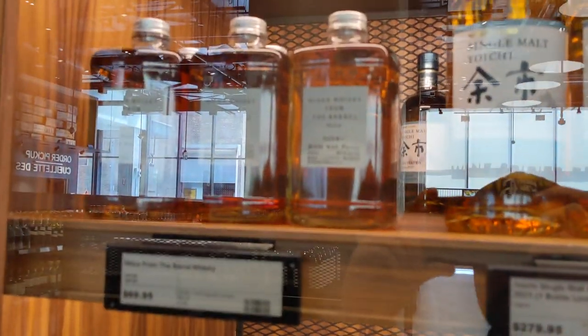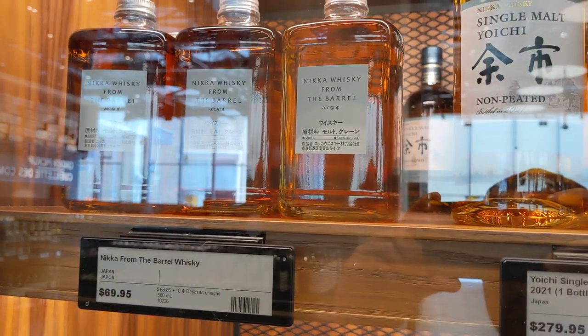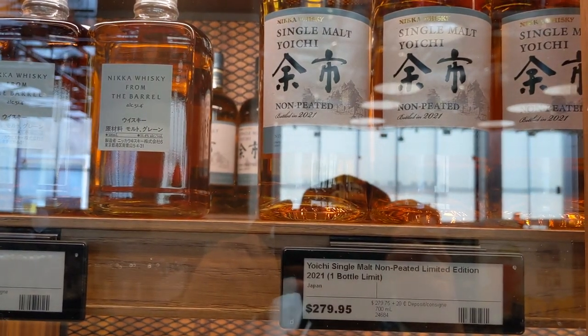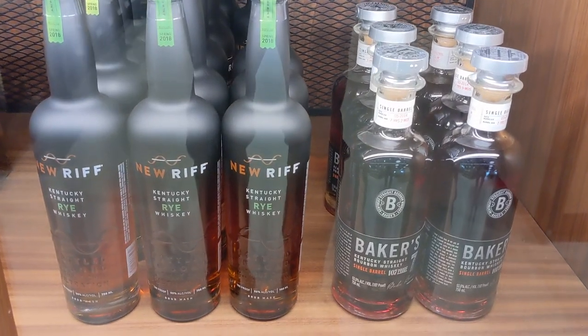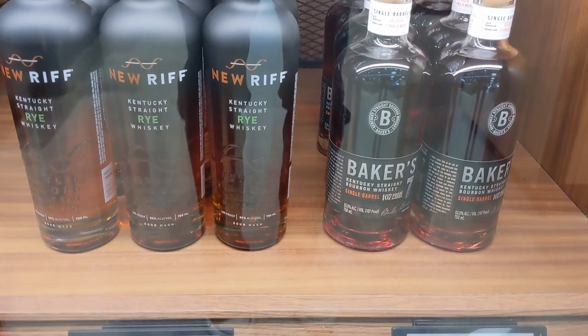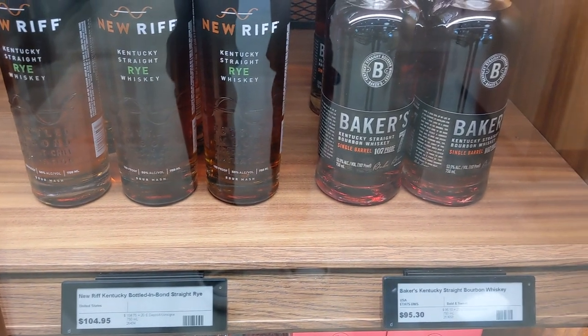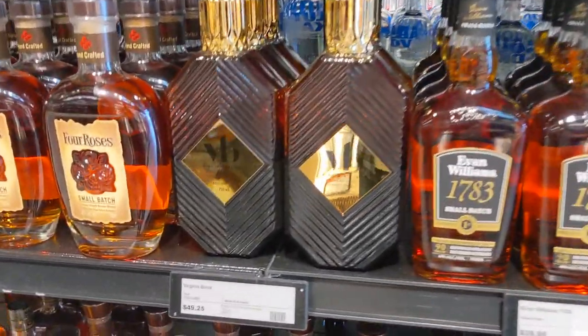Here's some Japanese whiskey. Nikka From The Barrel is probably still one of the better buys at LCBO standards, at $70. As far as what I've tried from the LCBO's Japanese whiskey selection, that's probably the one to go to. And look — New Riff! Didn't think I'd see the LCBO carrying New Riff, but there you go. $104 — I don't think that's very competitive.